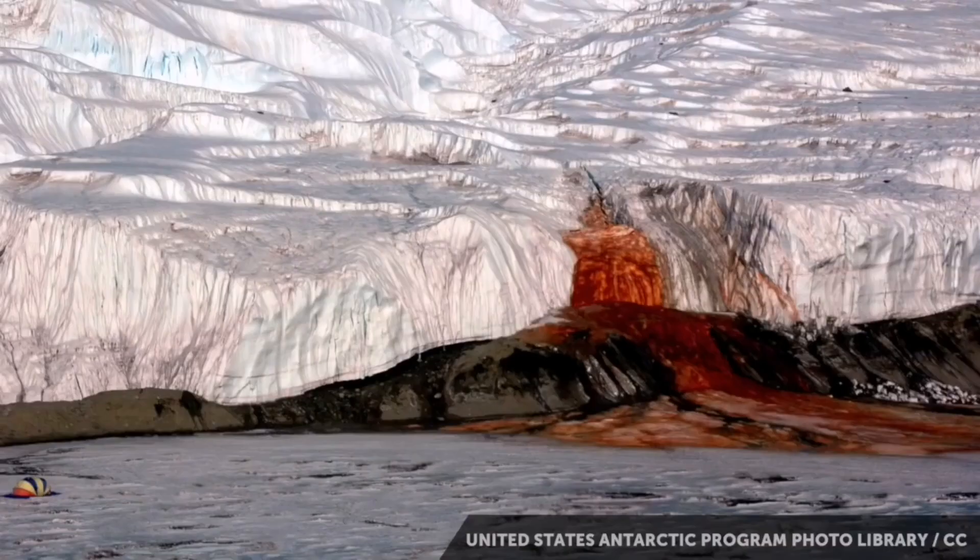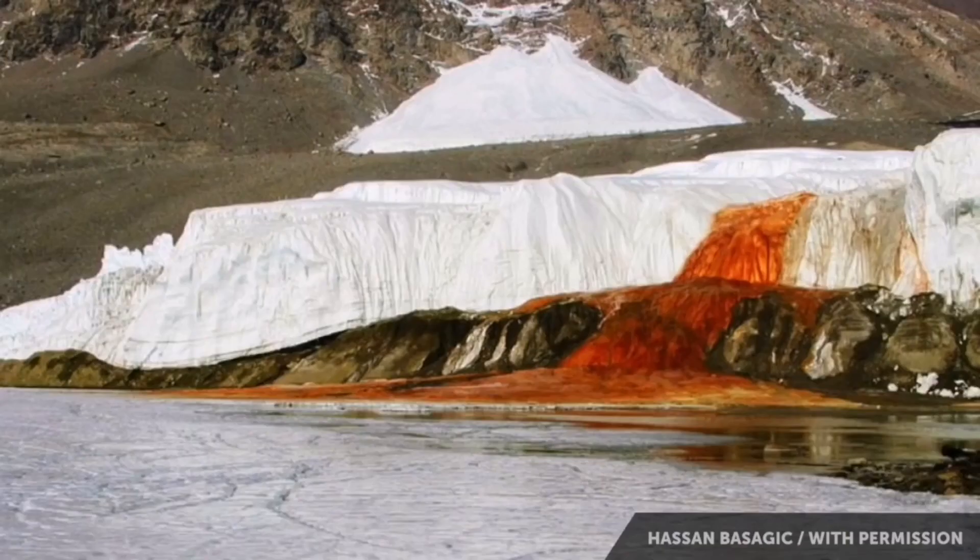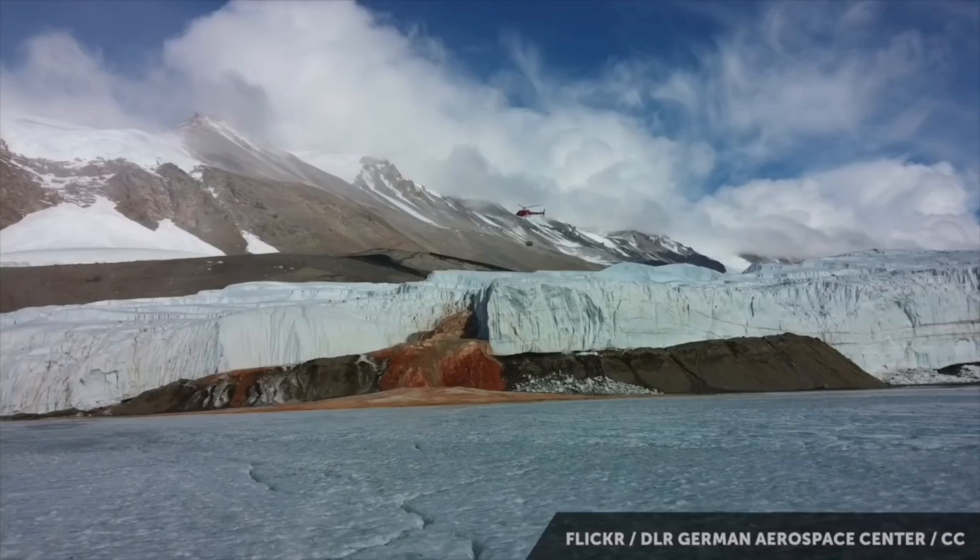The waterfall turns out to be blood-red for the same reason blood is red. It has tons of iron in it, and when it gets exposed to the air, it turns what is genuinely a blood-red color. You notice it when you walk by.